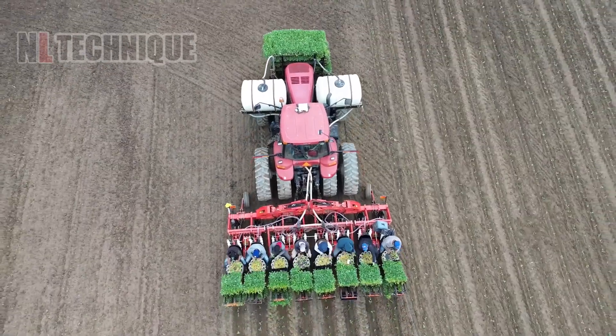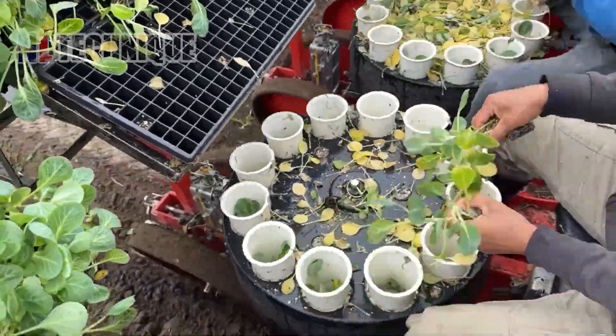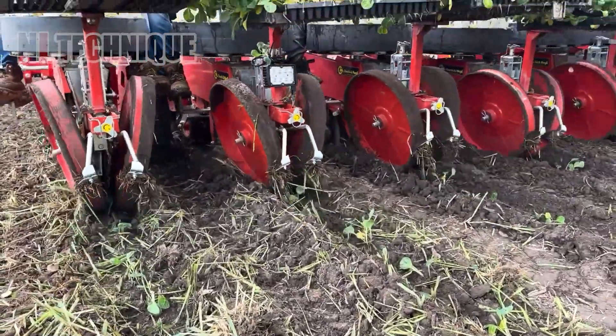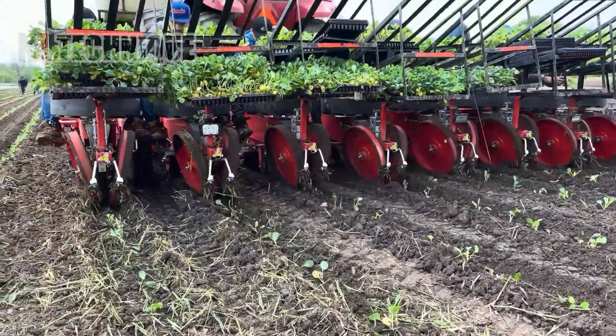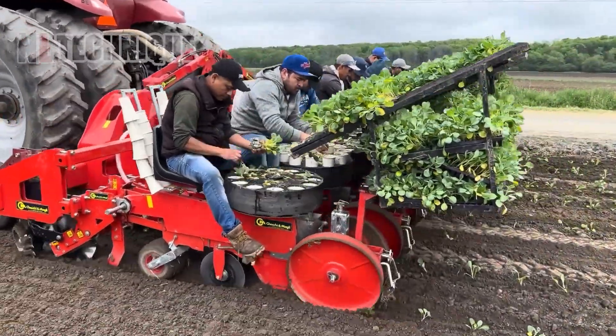The Keki and Mangi 8-row Trium is a hydraulic folding no-till machine for precise, uniform vegetable planting. It ensures straight rows and even spacing while minimizing soil disturbance, promoting soil health and efficiency in planting.